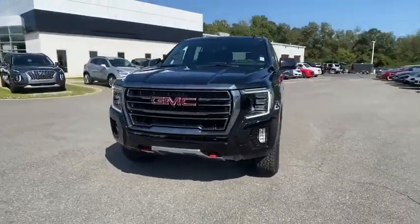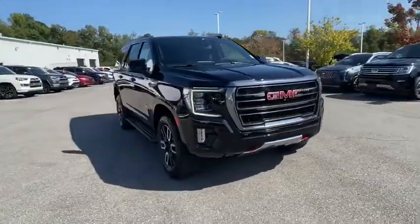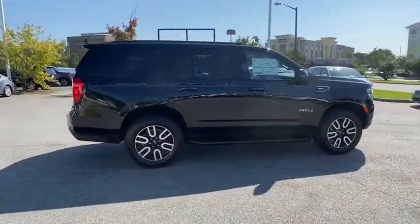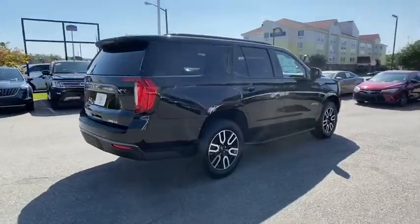Stop by and take a look at the 2021 GMC Yukon. Peace of mind comes standard with GMC's powertrain warranty and Yukon's 5-star frontal crash test rating.